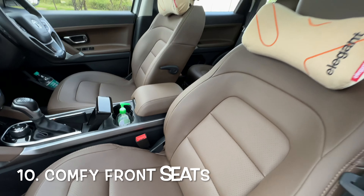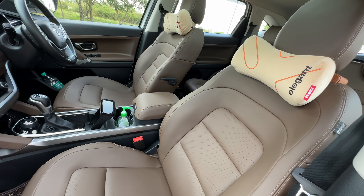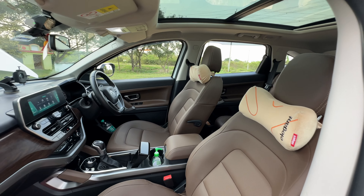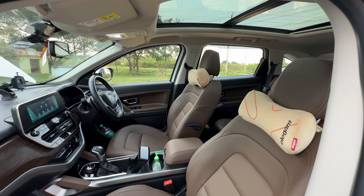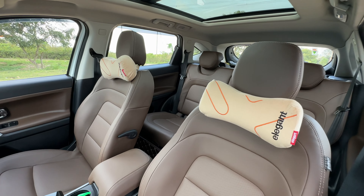The next thing I like about this car is the leather seats. The seats are very cushiony, comfortable, and you also get lumbar support. You don't feel tired especially when doing long drives — that is definitely a plus for both the front as well as rear seats.